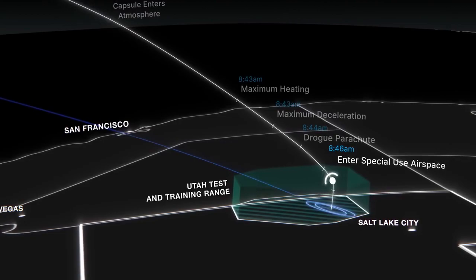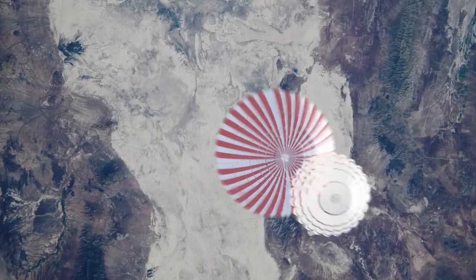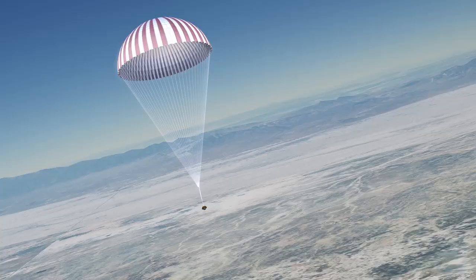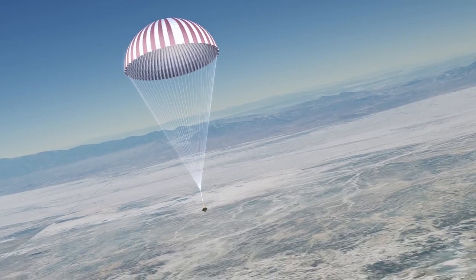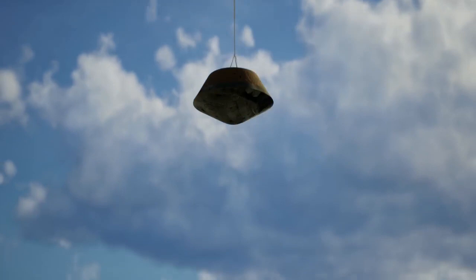Radar stations will lock on and track it to within 30 feet of its landing site. At 8:50 a.m., the capsule will extract and deploy its main parachute one mile above the ground. It will make its final descent at a leisurely 11 miles per hour, like a marathon runner savoring a victory lap, before touching down in the desert soil at 8:55.